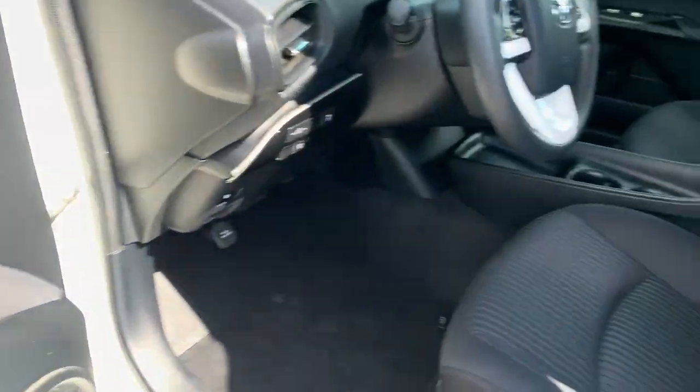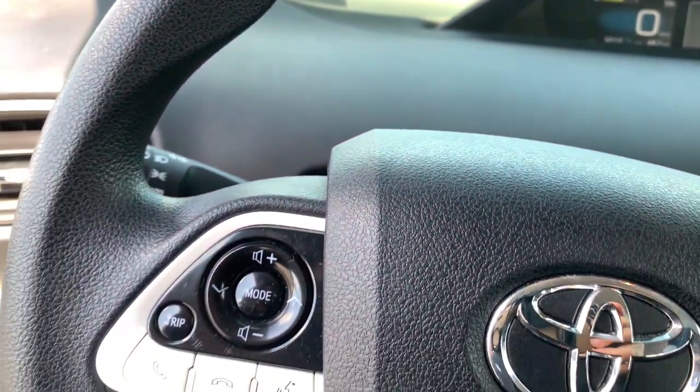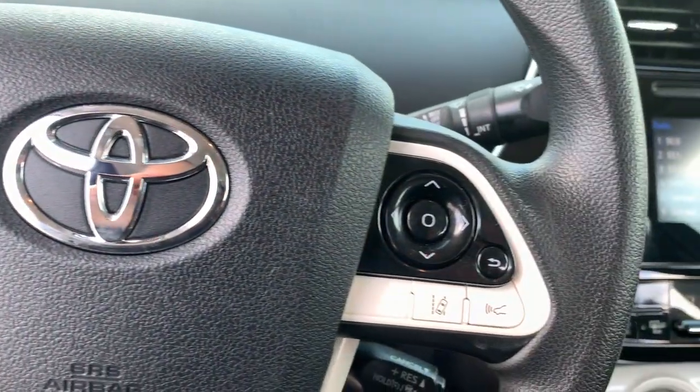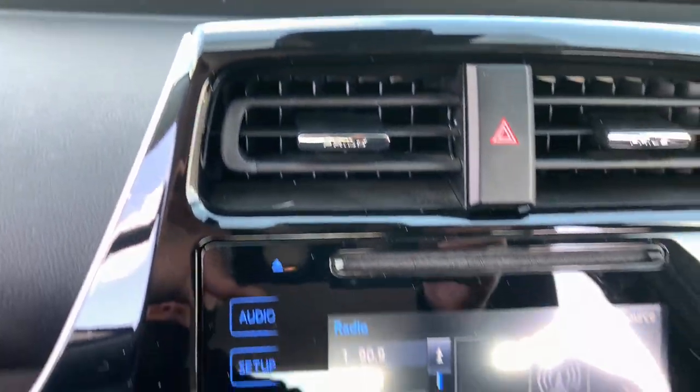Keyless entry, heated mirrors, backup camera, lane keeping assist, keyless start, adaptive cruise control, electronic stability control, steering wheel audio controls, Bluetooth connection, aluminum wheels.